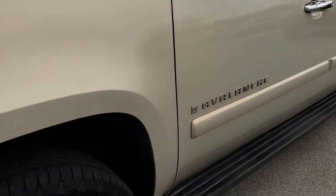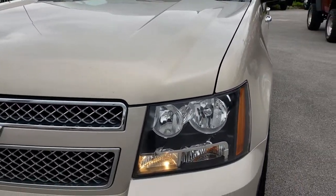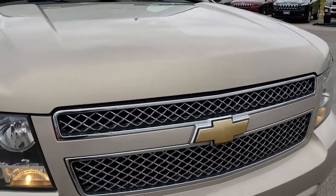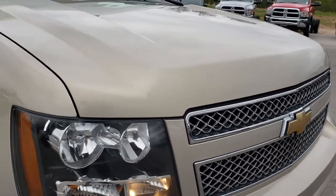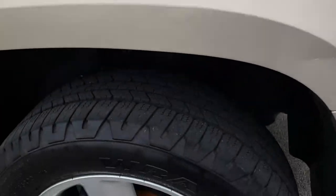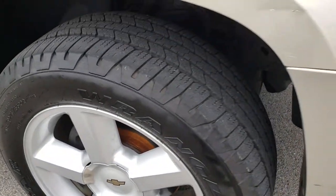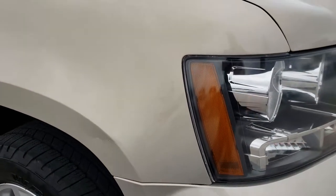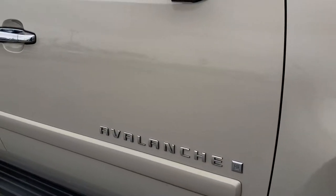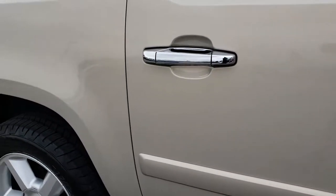We shoot all of our videos in 1080p, so if you have HD capabilities on your computer, tablet or smartphone device, turn them on now because it is like you are right here looking at the truck with me. This is a 5.3 liter V8 motor. The passenger side rim has no scuffs or scrapes. There is one tiny little ding on that fender, but other than that it is very nice and clean down this side of the truck.